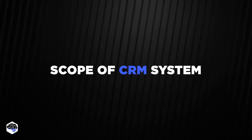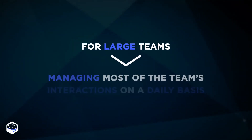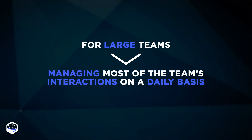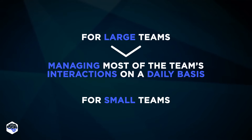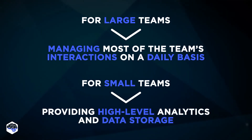What is the scope of a CRM system? For large teams, the CRM platform can manage most of the team's interactions on a daily basis. On the other hand, smaller teams may look towards a CRM software to simply provide high-level analytics and data storage.